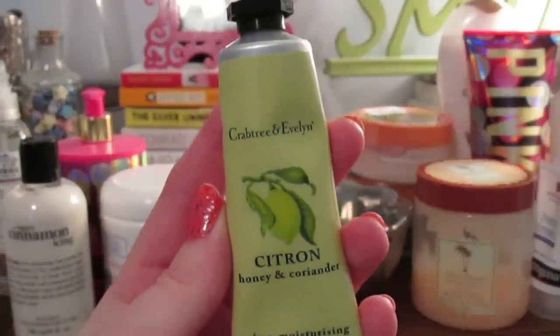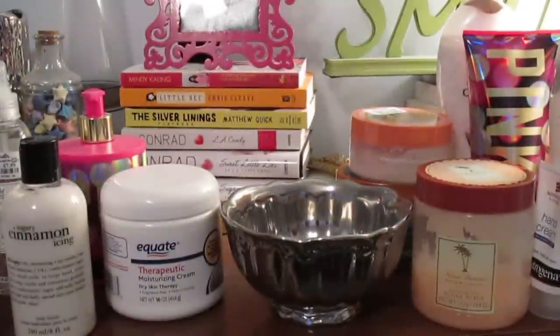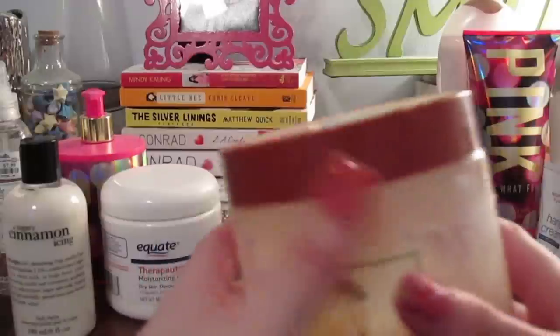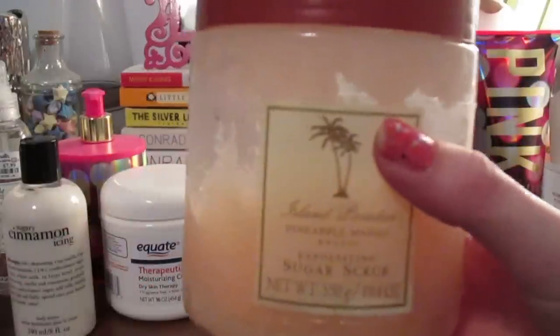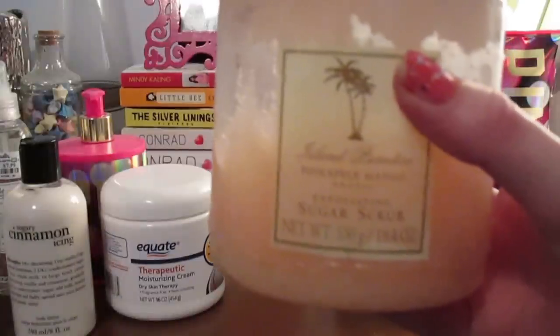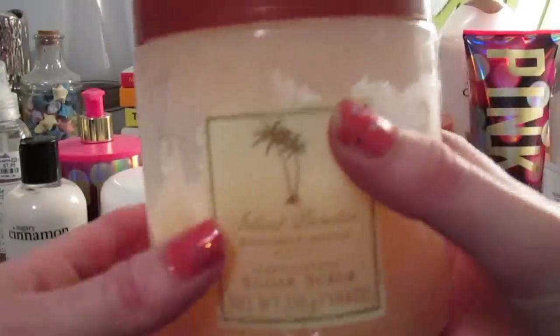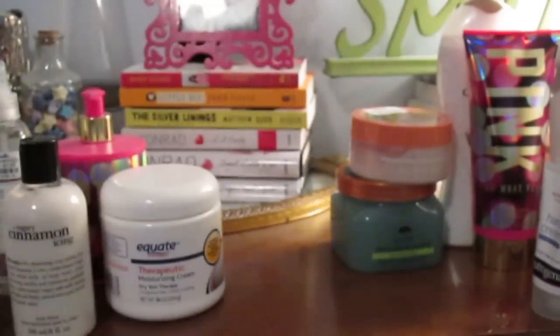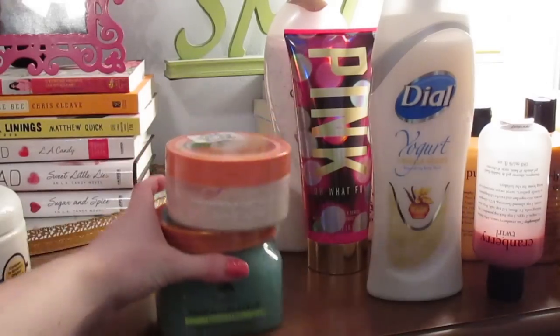Moving on to scrubs — the one I'm currently using is the Island Paradise Pineapple Mango Exotic Exfoliating Sugar Scrub. I'm almost done with it but it's really leaking everywhere. It's nice, but I probably wouldn't repurchase it — I bought it at Marshalls.